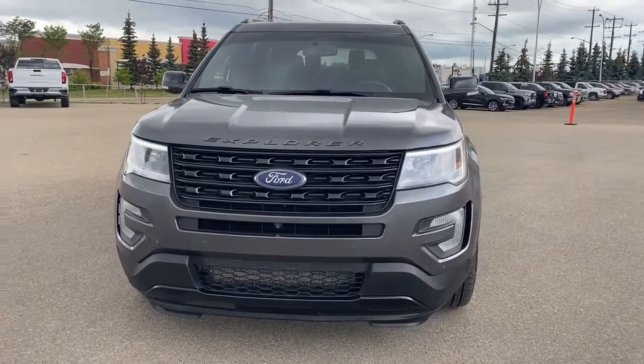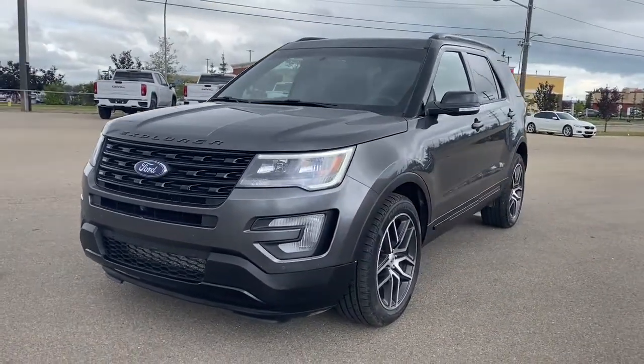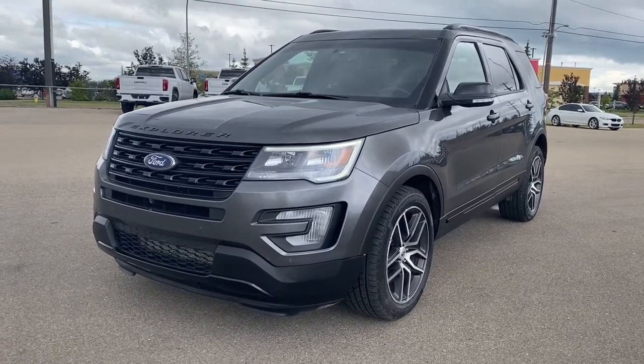It's a great day at Wolf GMC Buick. We're located on the corner of 184 Street and Stony Plain Road in Edmonton, Alberta, Canada. Today we're looking at the 2017 Ford Explorer Sport.